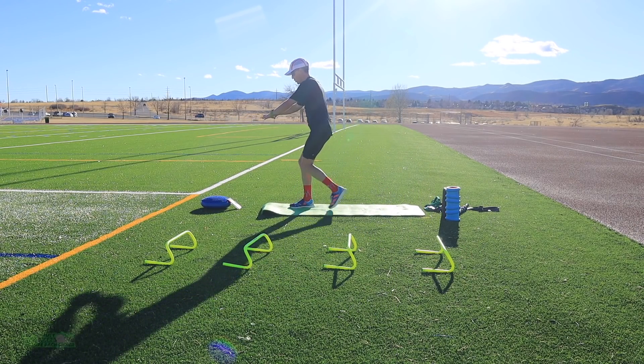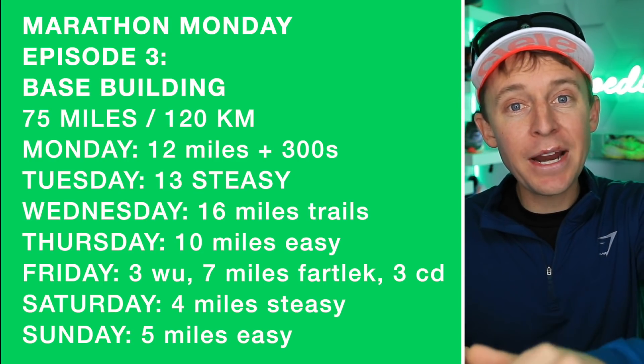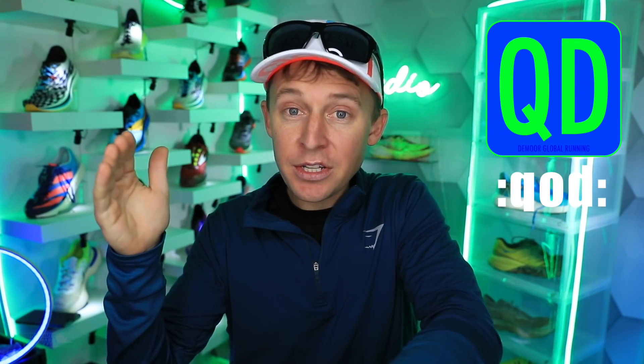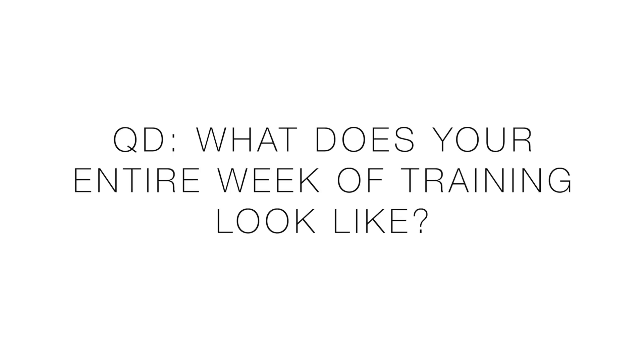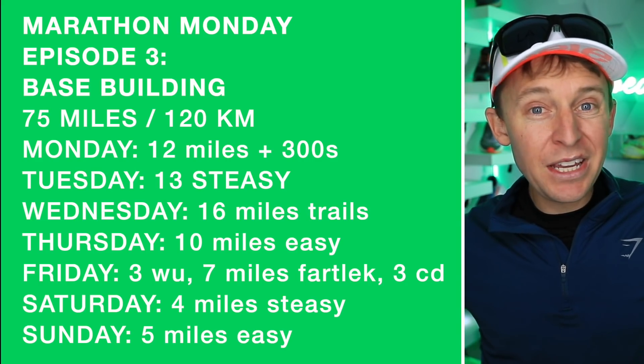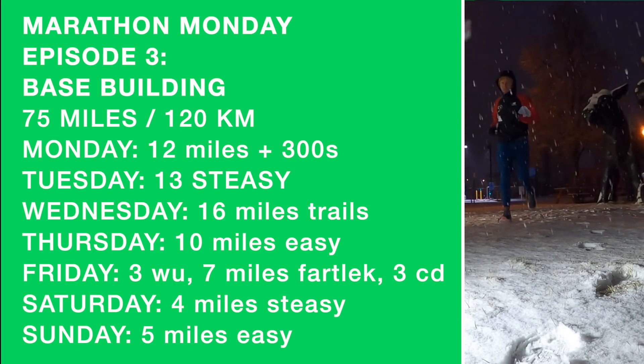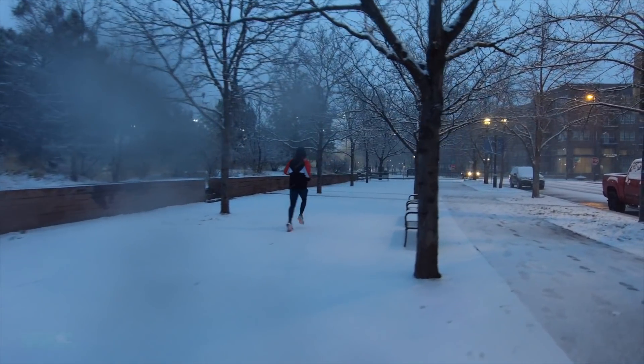Here is the rest of the week schedule. Question of the day: what does your entire week of training look like? If you have time, list it Monday through Sunday — that's how mine runs. You don't have to run every day. If you have a rest day, cross-training day, or gym day, just list what you're doing each day Monday through Sunday.